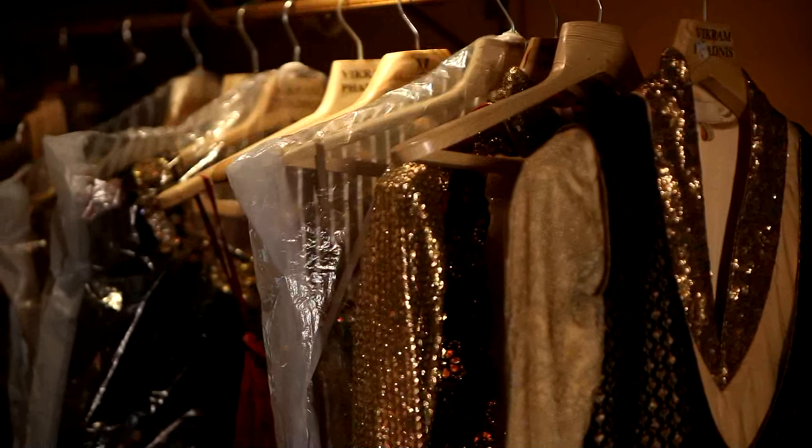We're also showcasing menswear this year, which is the velvet sherwani. For Blender's Pride Fashion Tour 2011, we're doing an array of traditional silhouettes.